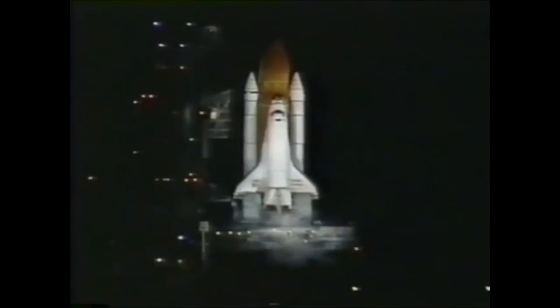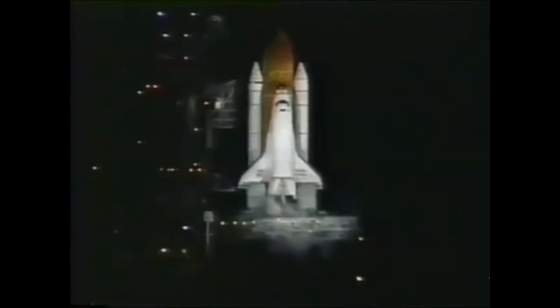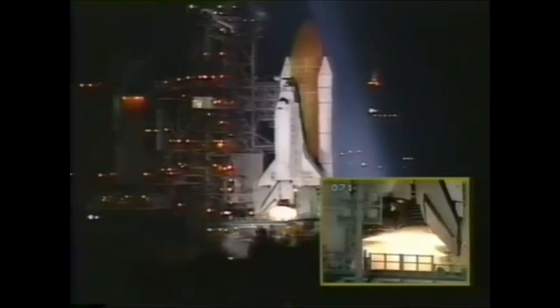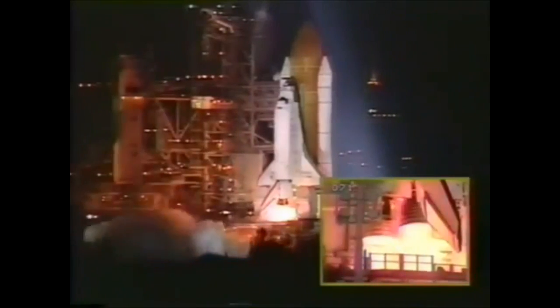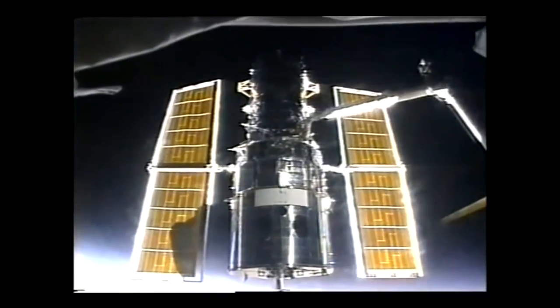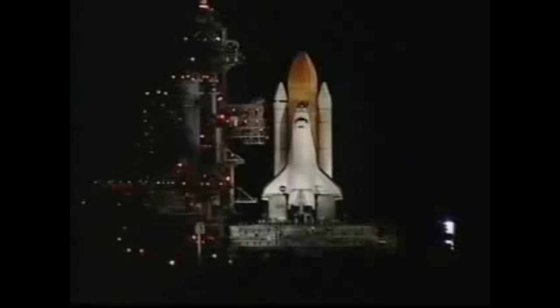Le 11 février 1997, la navette Discovery décolle pour une nouvelle mission de maintenance lors de la mission STS-82. Le but de cette nouvelle mission est de perfectionner encore plus le télescope au niveau optique, du guidage et de l'informatique, afin d'assurer une durée de vie plus longue au télescope. Le 20 décembre 1999, la navette Discovery décolle pour une nouvelle mission de maintenance STS-103.